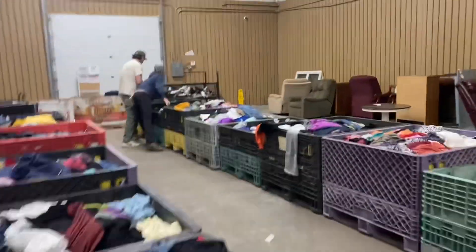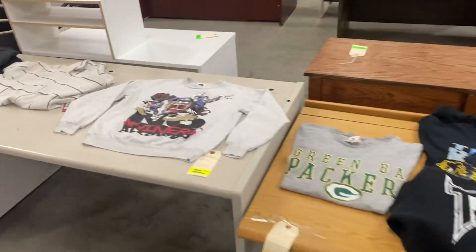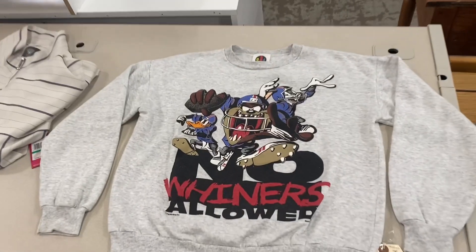All right guys, happy Friday out there. Started my day off with the bulk clothing bins again. Here's what I pulled out today.